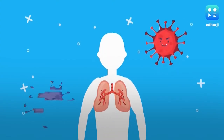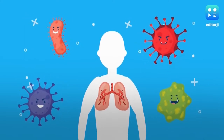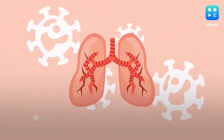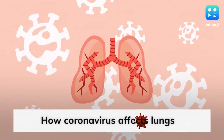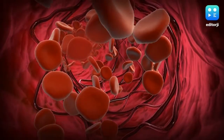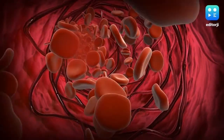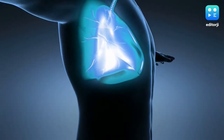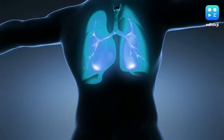Shortness of breath and low oxygen levels are caused because of the way in which coronavirus affects our lungs and respiratory tract. The virus infects the epithelial cells in the lungs, whose function is to protect the tract from pathogens. The body's immune response to fight the infection in the lung leads to inflammation and negatively impacts oxygen flow. Fluids also build up in the lungs due to the infection, and both these factors make it difficult to breathe.